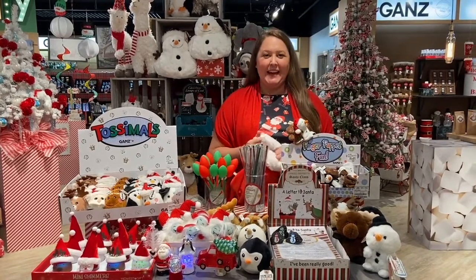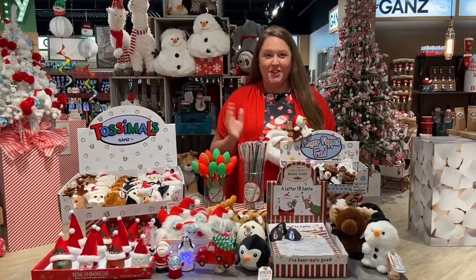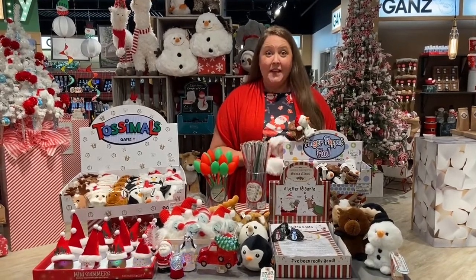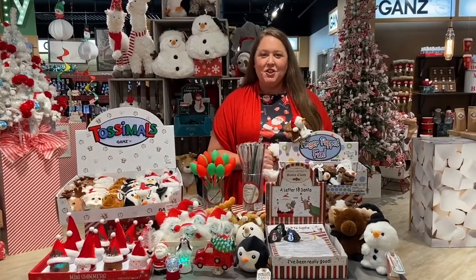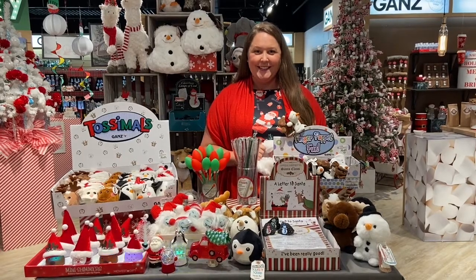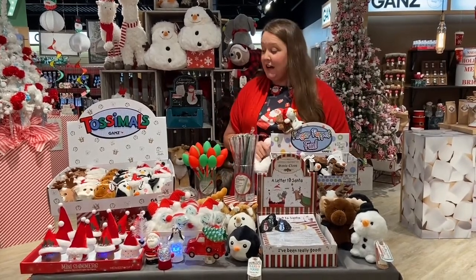Hi everyone, this is Morgan with Gans and you're tuned in to our Favorite Things Stocking Stuffer Edition. Everything we're talking about today are perfect price points to fill those stockings and offer your customer impulse purchases that are perfect for fourth quarter and won't break the budget. We also wanted to give you a quick preview of our Christmas in July Facebook event happening next Wednesday — tune in to Shop Live with Gans at 3 p.m. Eastern Time. Let's get started with all this great merchandise to fill your stockings.